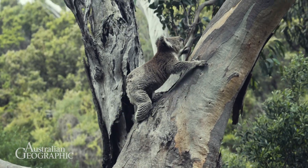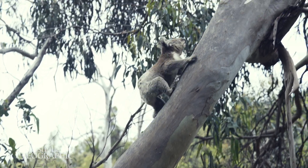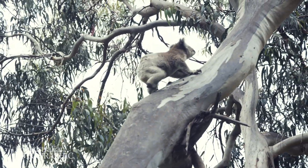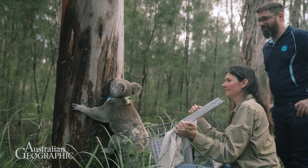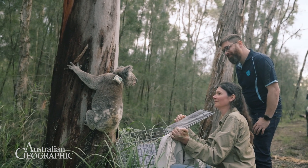Koalas within New South Wales, ACT and Queensland are actually listed as endangered. The populations there have been declining quite significantly in recent years, and there is a lot of action to help recover and restore those populations. In Victoria and South Australia, while they're not listed, there is still limited information about what is happening to those populations. The real goal of the Great Koala Count and the National Koala Monitoring Program is to provide a data-driven approach to understanding koala populations nationally.